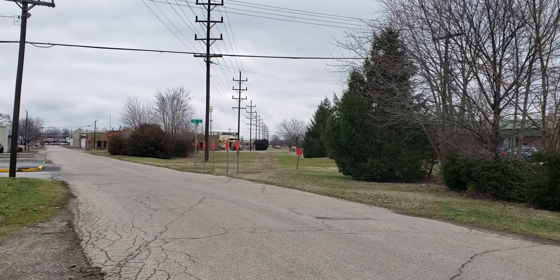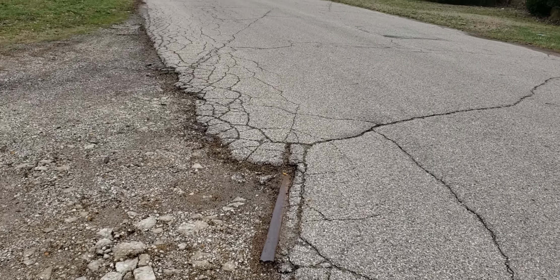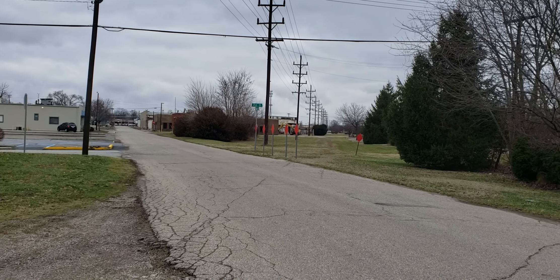But once again, there's your right-of-way — a little piece of Columbus, Indiana history and archaeology from the past. Anyway, thanks for watching. Please like and subscribe.